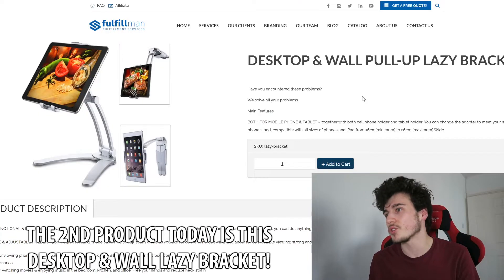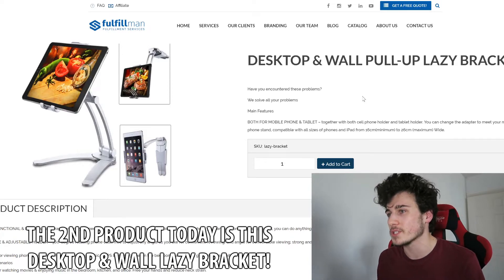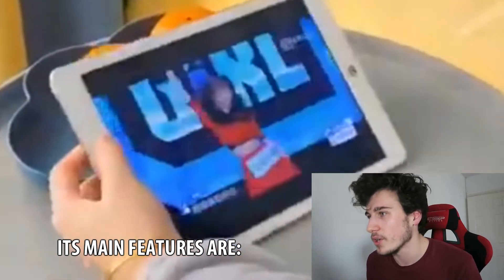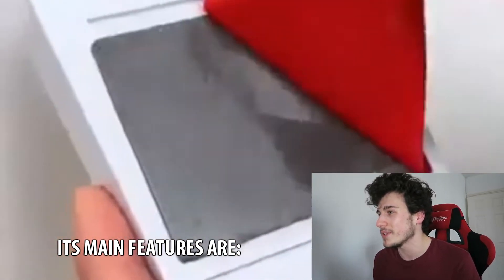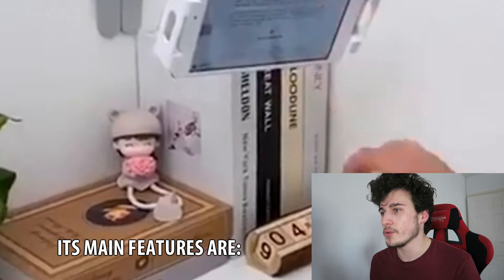The second product today is this desktop and wall pull-up lazy bracket. Its main features are that it's built for both mobile and tablet. Together with both cell phone holders and tablet holders, you can change the adapter to meet your needs. It's a universal mobile phone stand.